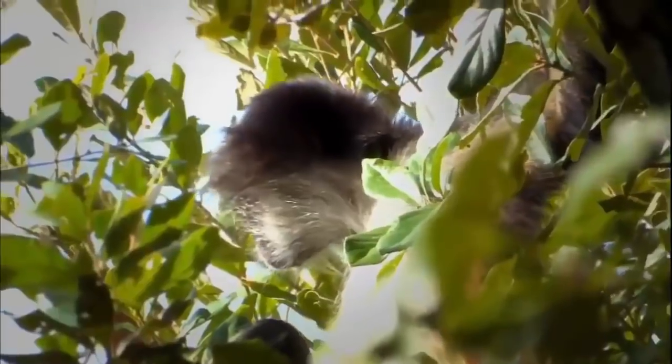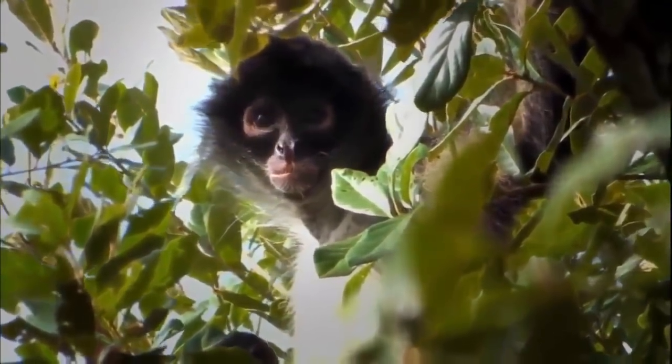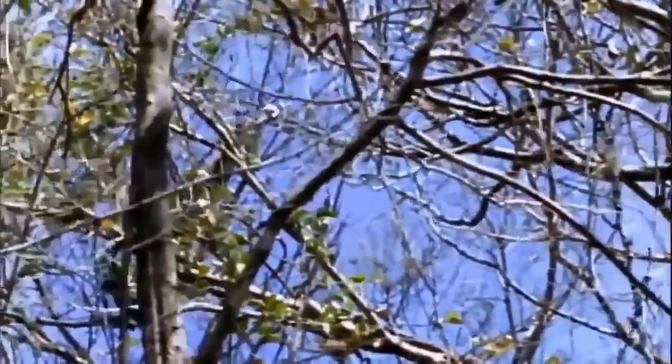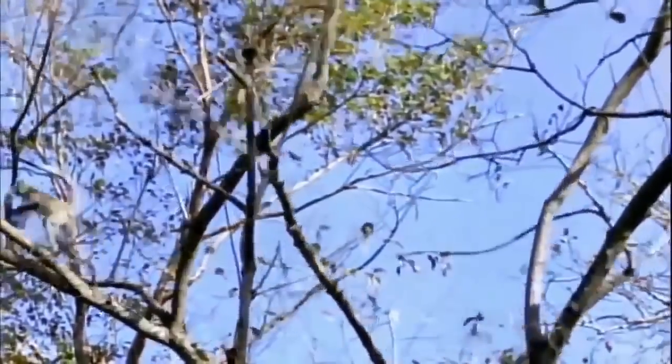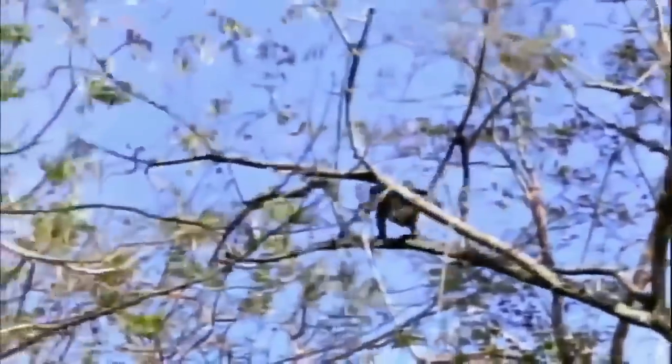Like most primates, they've reduced their powers to detect smell to increase stereoscopic vision — essential for navigating the branch-scape and finding their way to scattered sources of food. Spider monkeys are known to cover more than a mile in a day foraging for fruit. Their astonishing powers of locomotion help them deal with the challenges of this high-rise habitat.